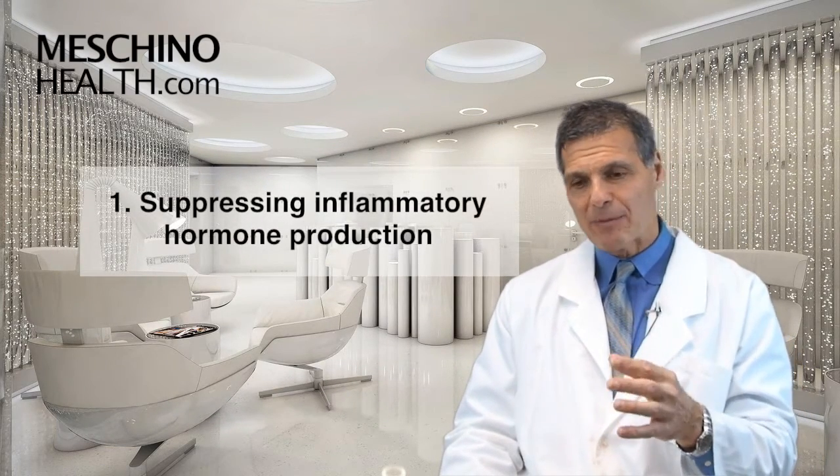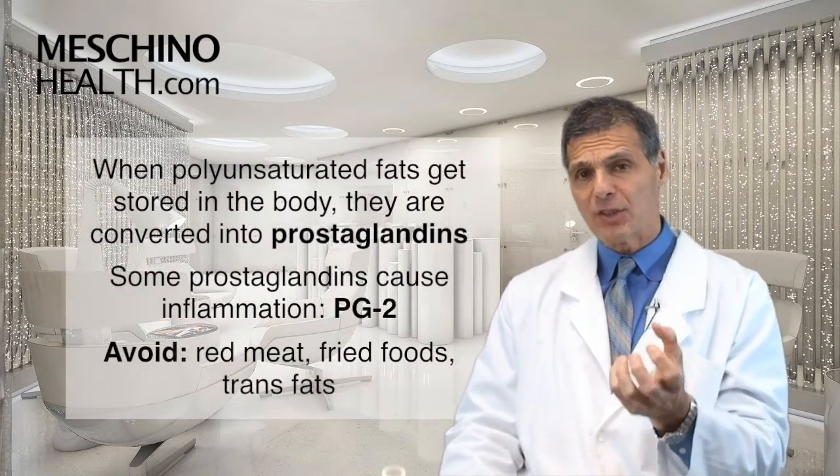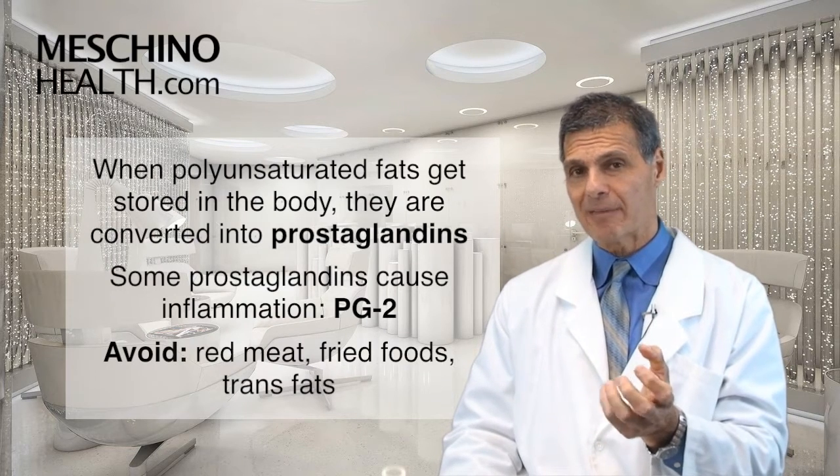Let's start with number one: suppressing inflammatory hormone production of these inflammatory eicosanoids. When you eat foods that contain polyunsaturated fats, largely from certain vegetable oils but other foods as well, they get stored in the body.